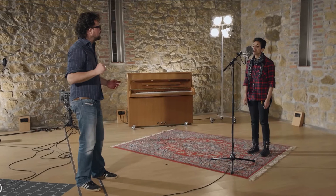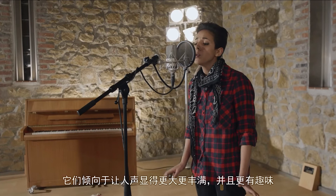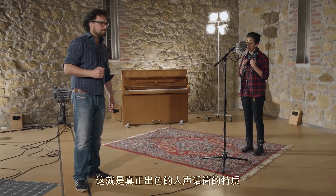Large diaphragm microphones add a little flavor — they have a tendency to make the voice appear bigger and more interesting. They have a flattering quality and an inspiring sound that enhances the performance. And that's what makes a really great vocal mic.